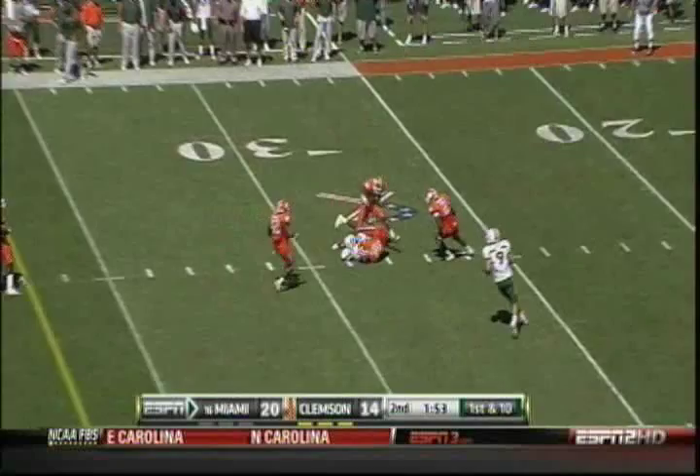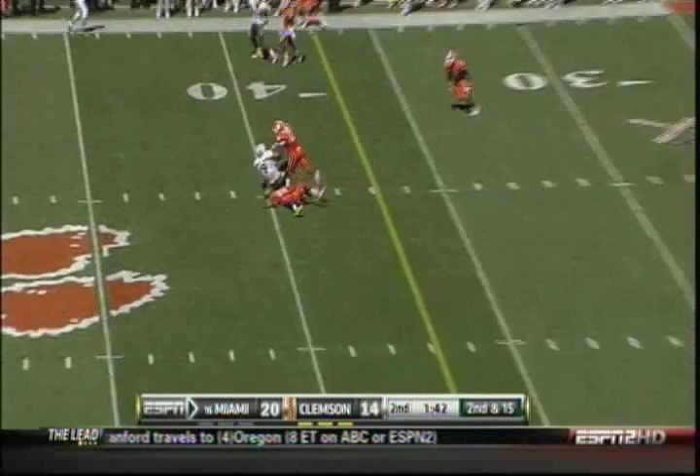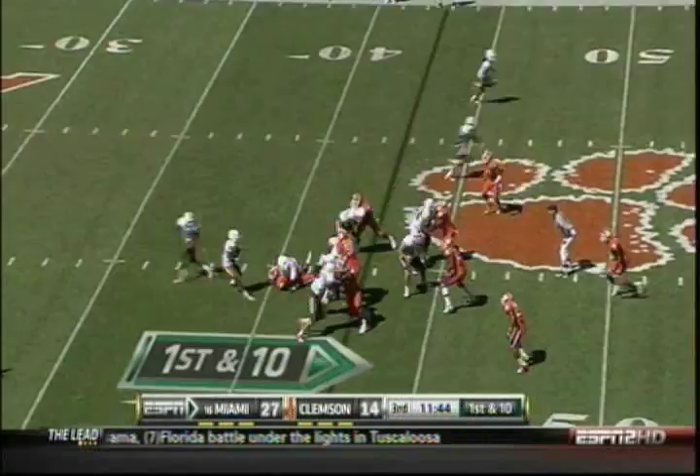Miami going no-huddle. Harris — whoa, dangerous throw against the defense. Five penalties on Miami already. Second and 15. Harris over the middle to his tight end — Rico Hawkins was in Harris' face before he dumped it off.